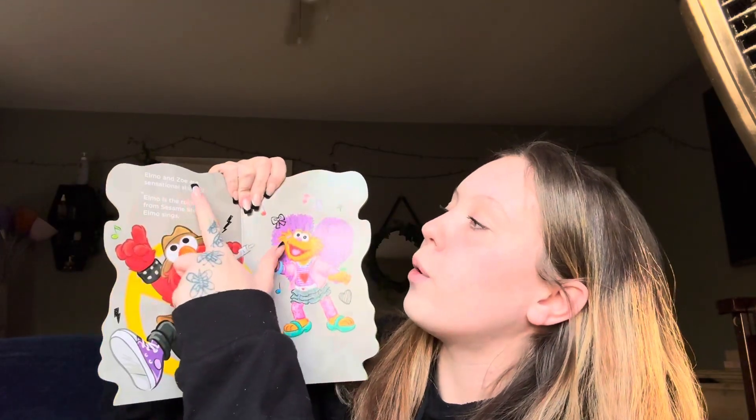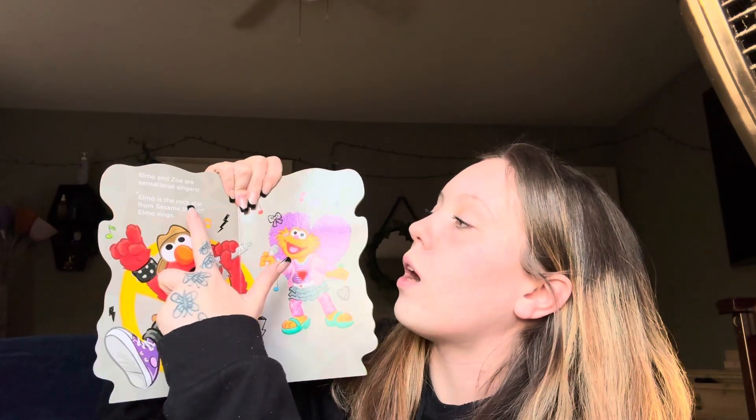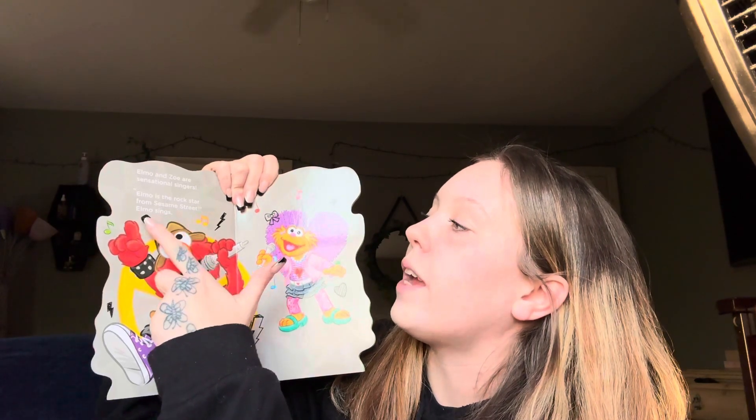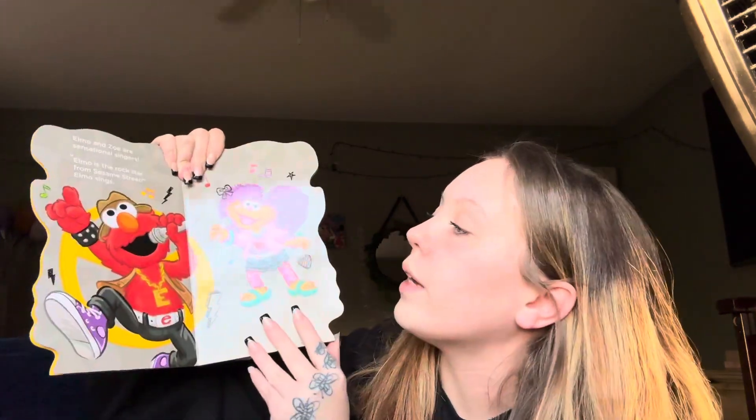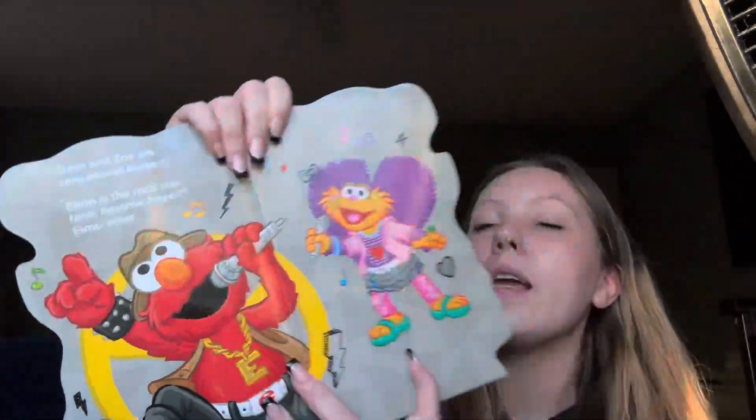Elmo and Zoe are sensational singers. Elmo is the rock star from Sesame Street. Elmo sings. Wow, look at Elmo singing, friend. He's singing in a microphone. Microphone — that makes your voice really loud.